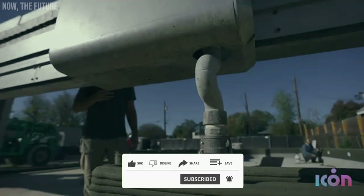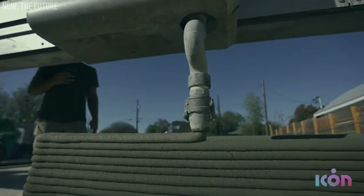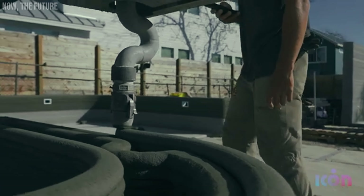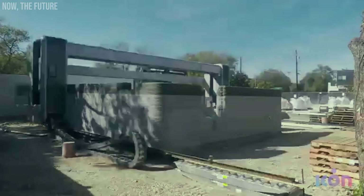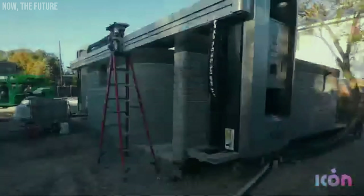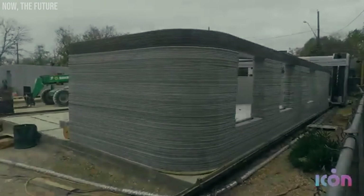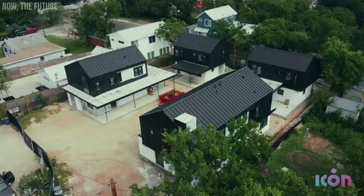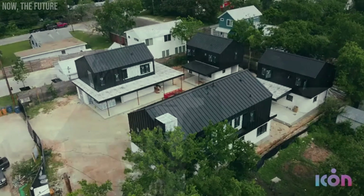Of course, not everything is done by machines. The foundation and roof are still installed the traditional way, with human craftsmanship. But don't be fooled — this speed doesn't compromise quality. The walls of these homes are designed to resist water, mold, termites, and even extreme weather conditions like the intense Texas heat.